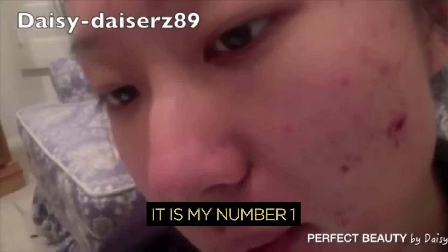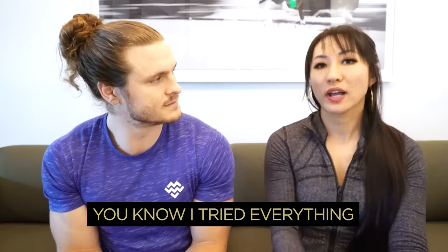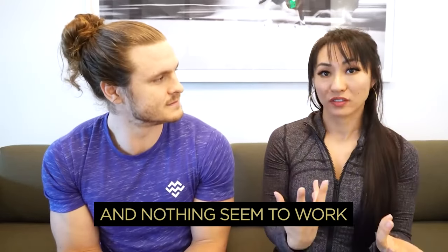I've had acne all my life. It is my number one biggest physical insecurity. When I was younger, I tried everything out there on the market and nothing seemed to work for my skin.